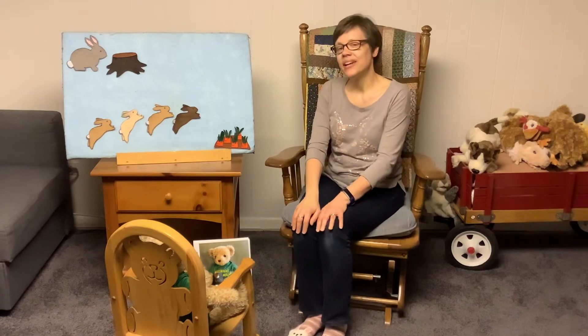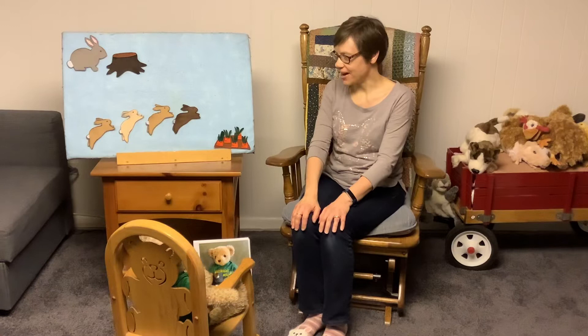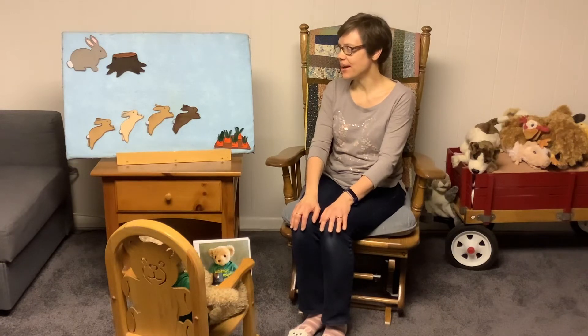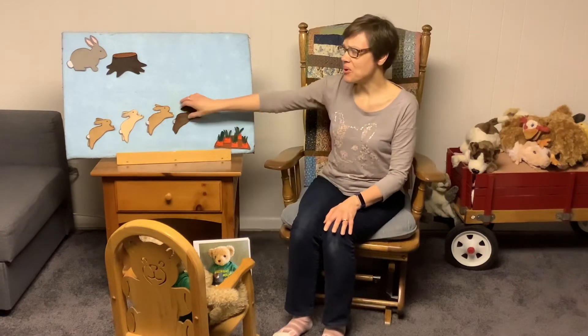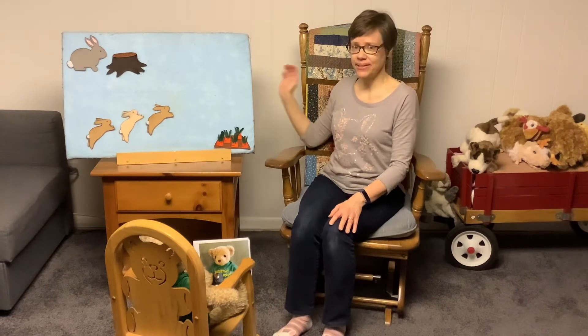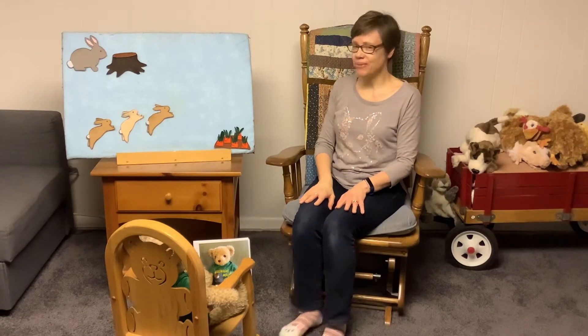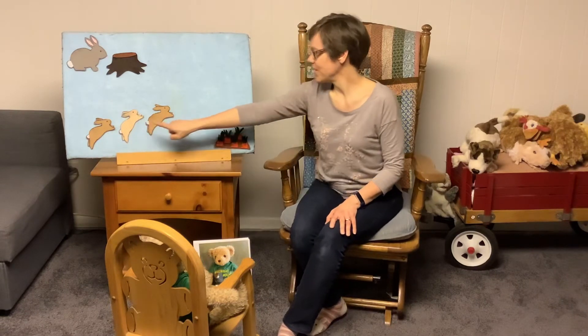Four little bunnies one spring day went to the carrot patch far away. When the mother rabbit went thump, thump, thump, only three came back to the stump. Uh-oh. There's only three now. One, two, three.